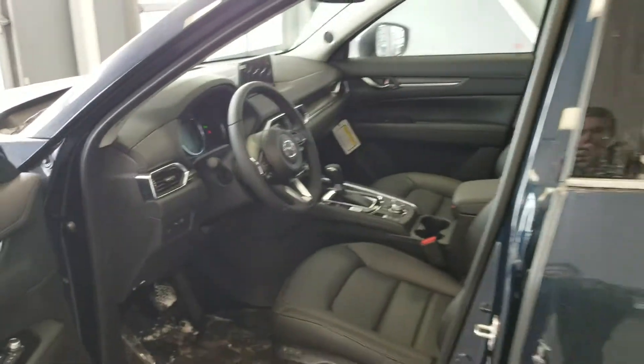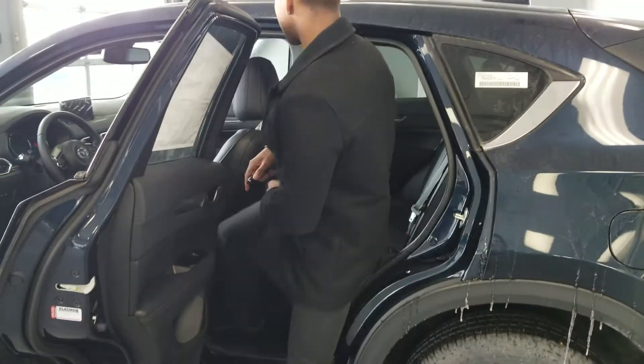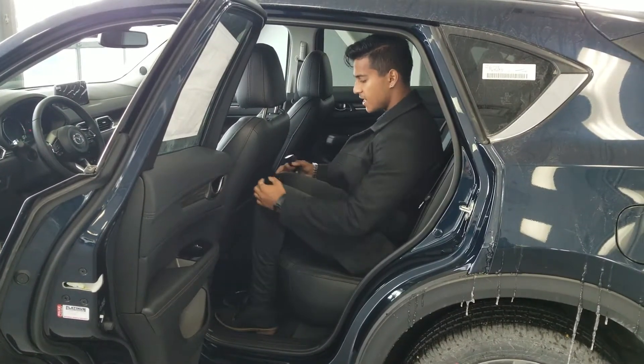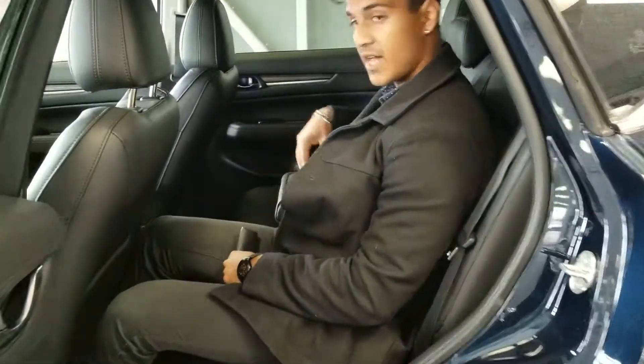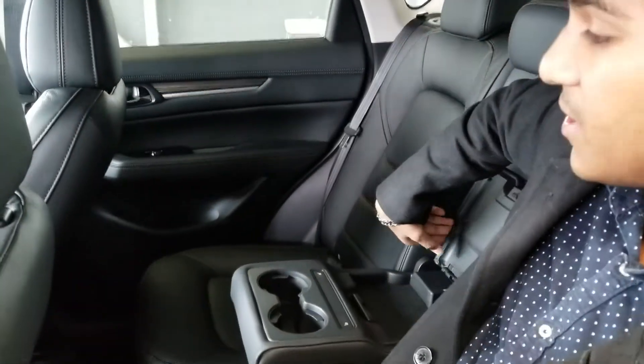Now let's take a quick look at the second row. I'm a pretty tall guy and I had the seat pushed pretty far back because I was driving it. So sitting behind myself, I have a lot of foot space, a good amount of leg room, and a lot of head space as well. If I fold down the center armrest in the back, I have two cup holders and heated seat options with two USB charging ports in the center.